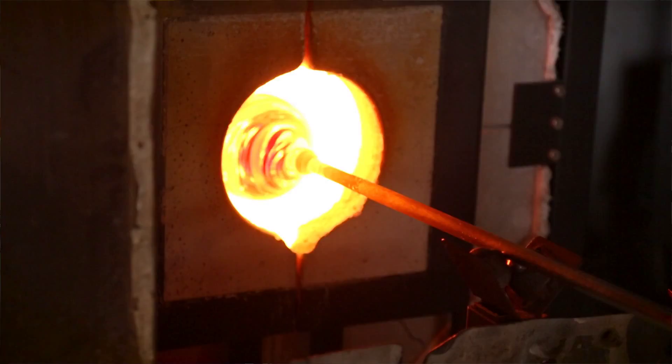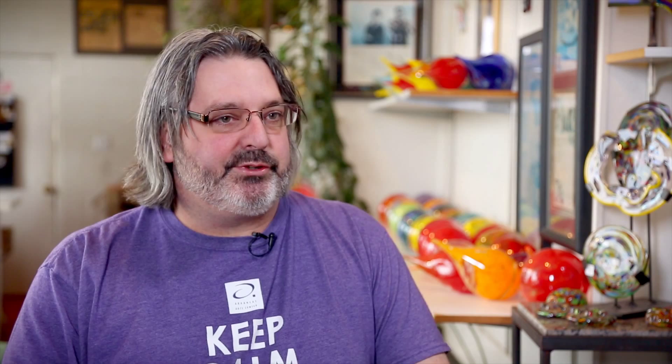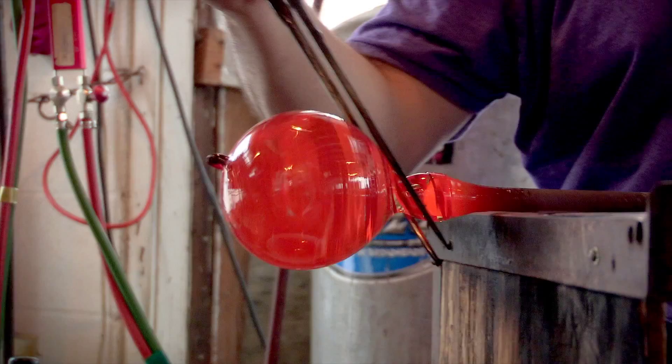I've been making glass for 25 years now. Glass is a liquid — even in its frozen state it's still moving. You can see that in antique window panes that are all saggy and wavy. The glass is slowly moving. I find that interesting. It makes it almost as if the glass is alive.